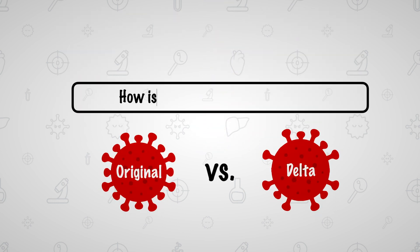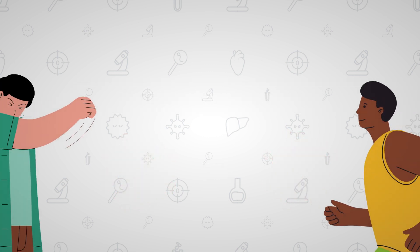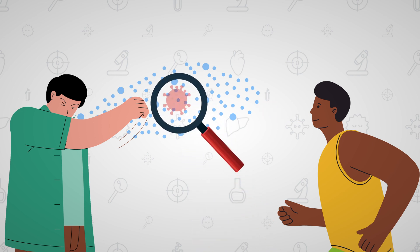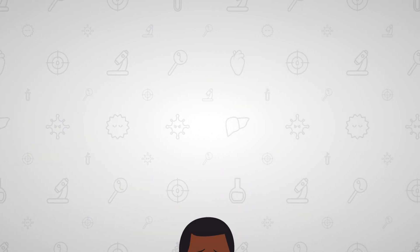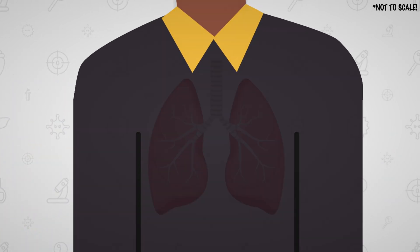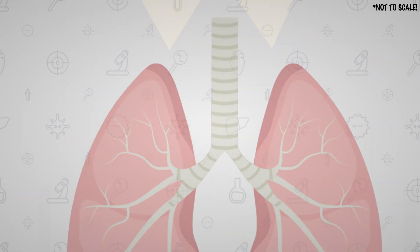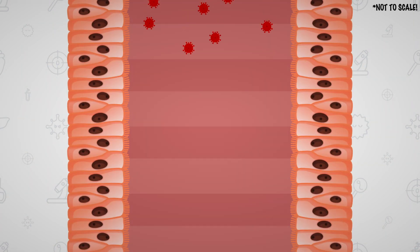Firstly, how is the Delta variant different? When an infected person coughs or sneezes, aerosol droplets are produced. The coronavirus would then enter the body of a healthy person when he inhales aerosol droplets containing the virus. After entering the body, the virus moves down the respiratory tract towards the lungs via the trachea, or more commonly known as the windpipe. The virus infects a specific group of cells that line the respiratory tract called the epithelial cells.